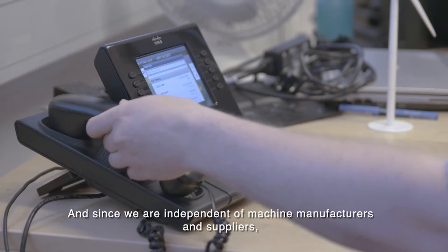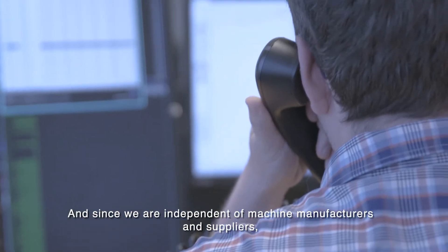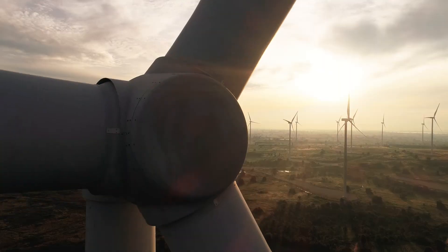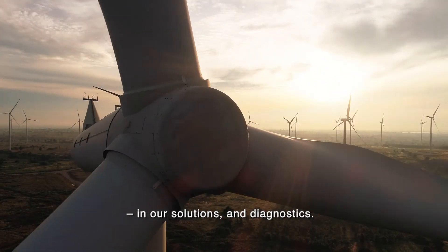And since we are independent of machine manufacturers and suppliers, we stand for transparency and impartiality in our solutions and diagnostics.